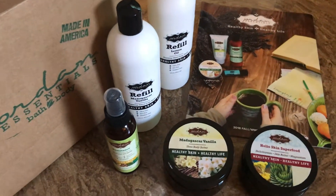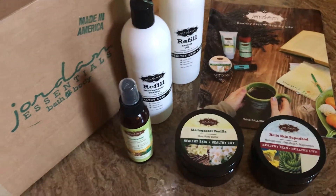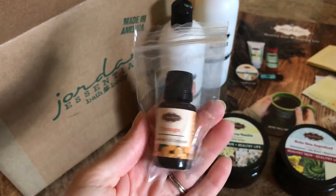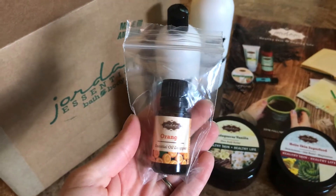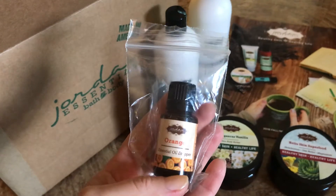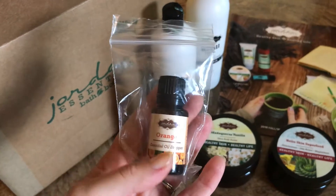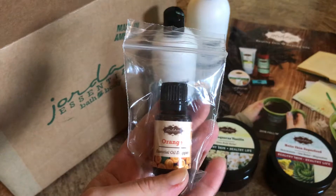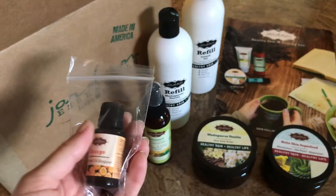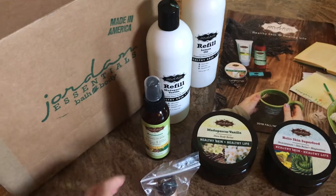The monthly customer special is the orange essential oil dropper. Every month, if you spend $50, you can get that month's customer special for $5. So this month, for August 2018, it's the orange essential oil dropper bottle, and I got that for $5, which is a great deal.